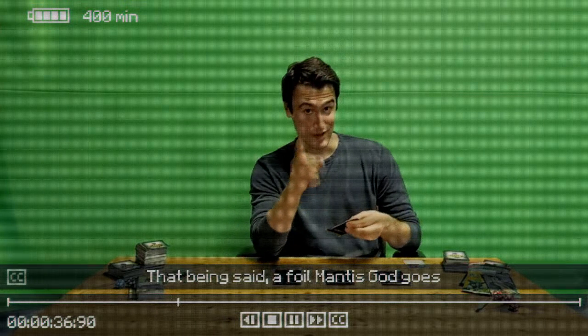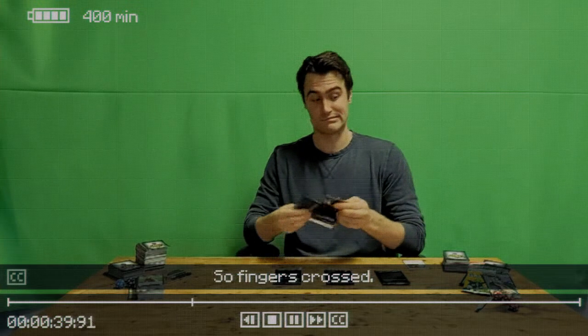That being said, a Foil Mantis God goes for a couple hundred bucks, so fingers crossed.